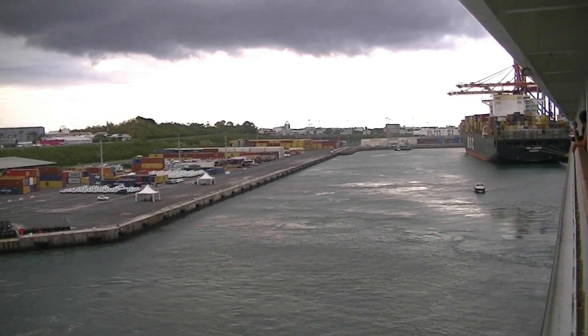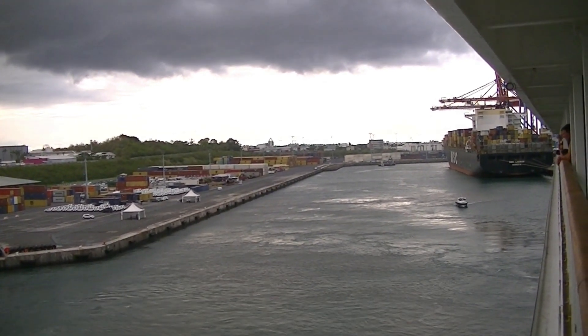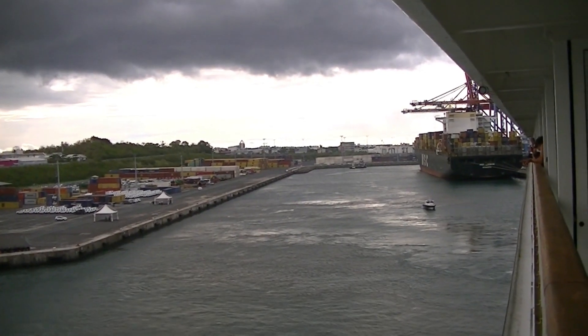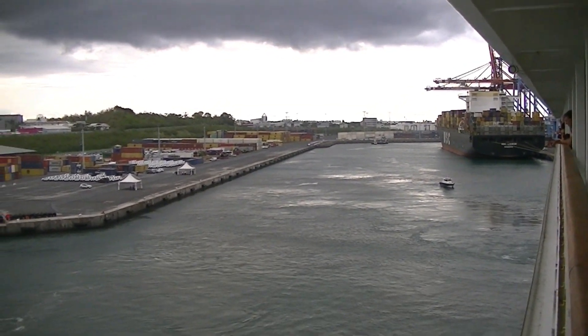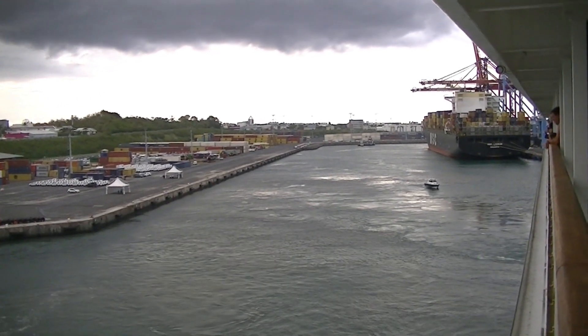Like so many places other than the U.S. and major European cities, there are no cruise ship docks per se — just shipping ports that they use.